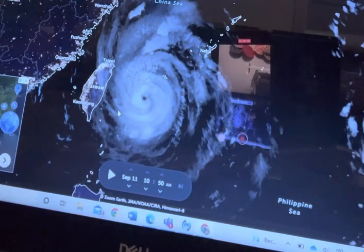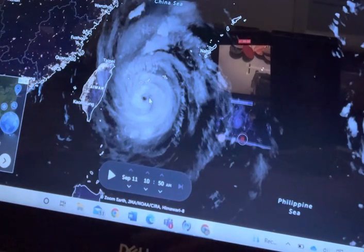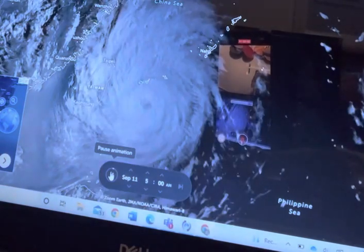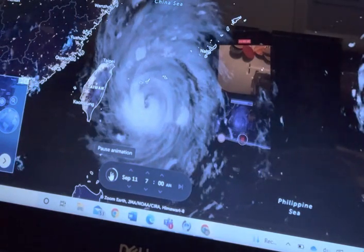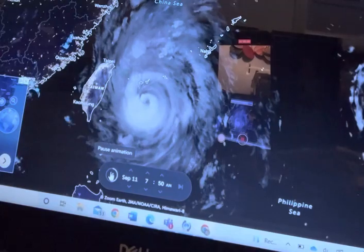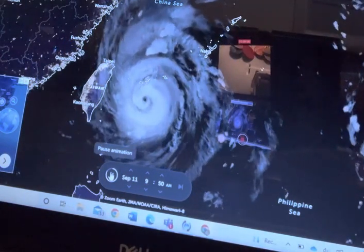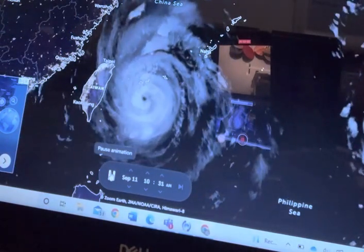Okay everyone, this is Typhoon Malifa, and right now it has 120 mph winds. I am going to click the play button to see some live satellite imagery on Typhoon Malifa. So right now it is actually starting to affect Taiwan, and it's majorly affecting the Miyakojima area, just south of Miyakojima.